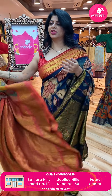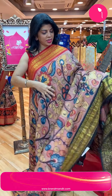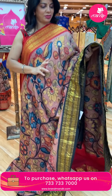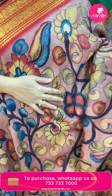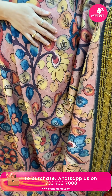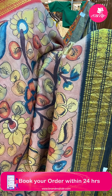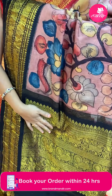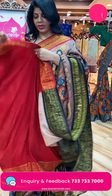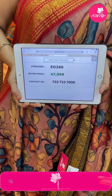Yes, another one — Kanchi Kalam Kari with Ganga Jamuna borders. Peach color with black and red combination border. Kalam Kari hand-painted florals and leaves. Border with elephant, yalis, and peacock borders on both sides with different colors — fine red in the black. Pallu in black color with peacock border and yali border along with diamonds. Contrast blouse with border. Saree price: 47,999. Code: EO260.